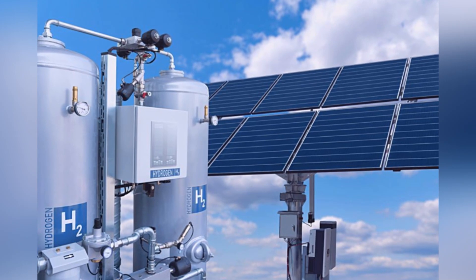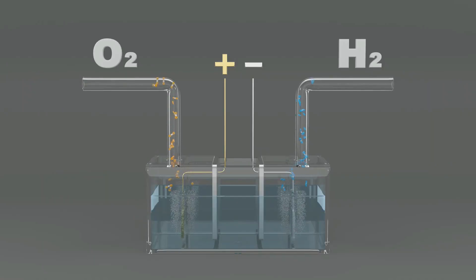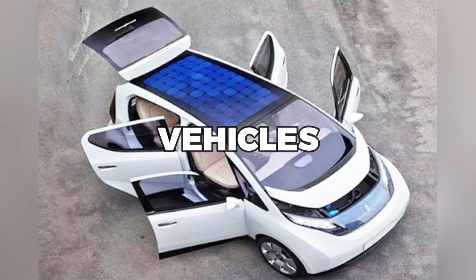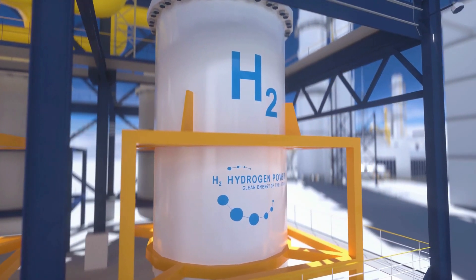Solar panels that create hydrogen are a powerful tool in the fight against climate change. They offer a sustainable and efficient way to produce clean fuel, which has the potential to transform the way we power our homes, vehicles, and industries. With their many benefits, it's clear that solar panels that create hydrogen are a crucial part of a sustainable future.